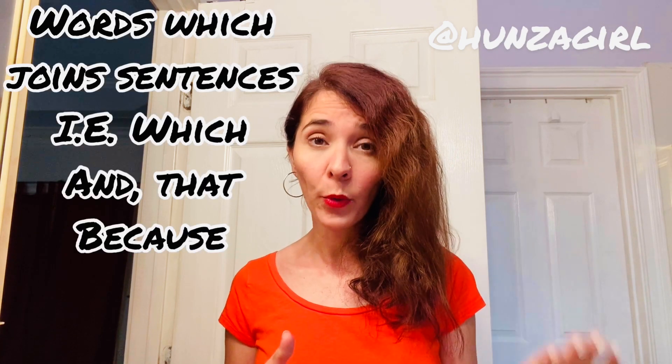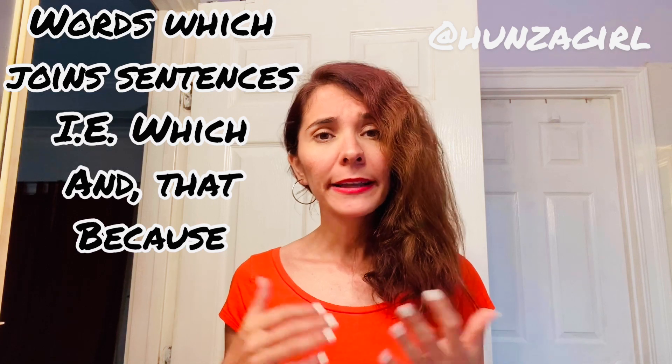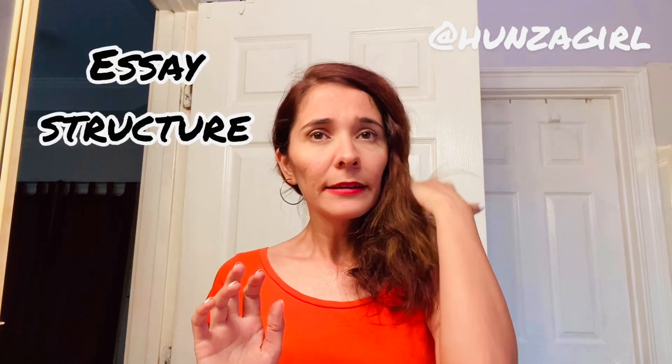Another point: try to use words which join sentences — for example: which, that, because. For example: 'I don't like to wake up in the morning because I sleep late at night.' This is how you use words like 'which,' 'that,' and 'because' — it's easy.